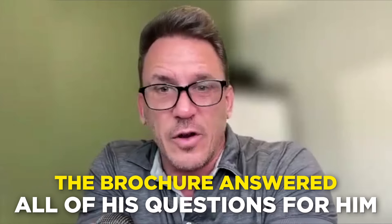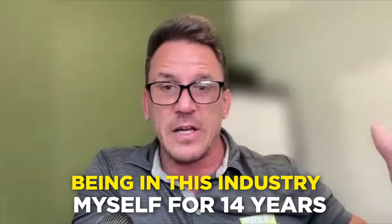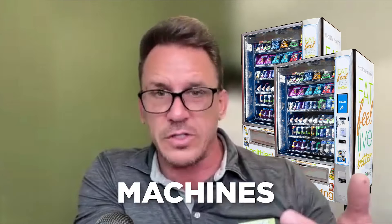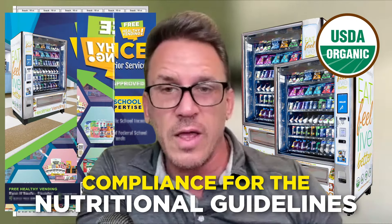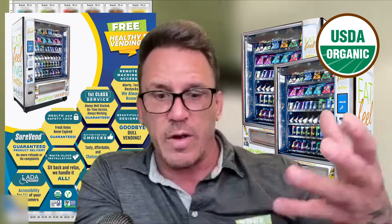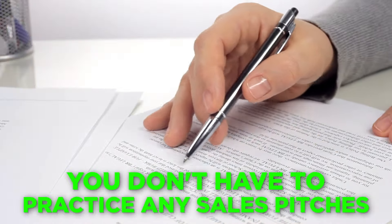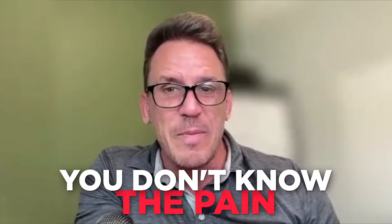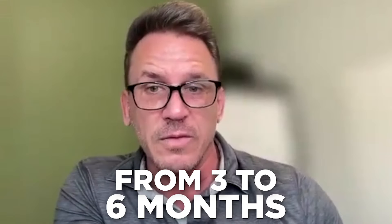So what you're saying is the brochure answered all of his questions without him even having to ask? Yes. We built it that way — it covers literally everything. With 14 years in this industry I know all the information they require: the machines, the products, nutritional compliance guidelines, benefits to them — everything at your fingertips. No sales pitches to practice, no objections to handle, no calls to make. Without those brochures, I would have told you it could take three to six months to get your first school. You got it with a one-call close.